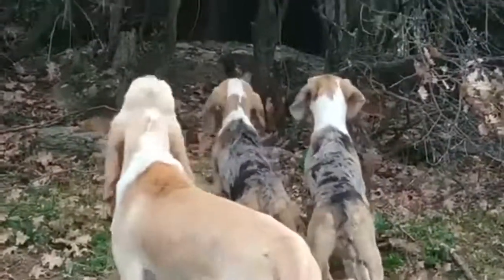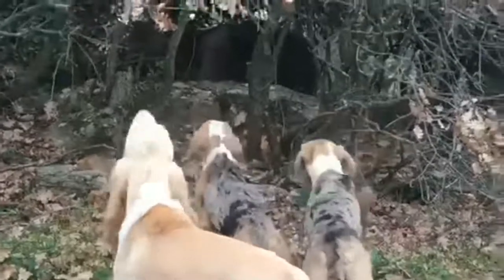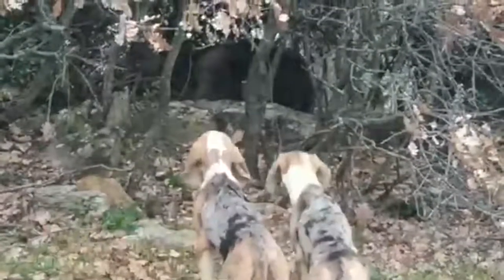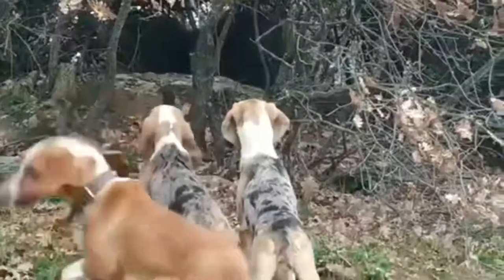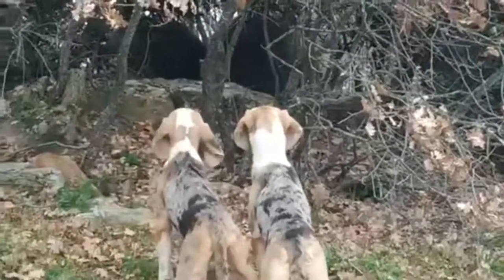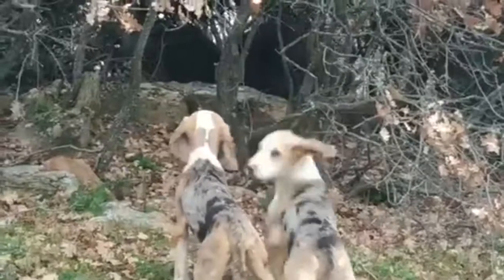Size: 47 cm to 55 cm. Weight: 20 kg to 25 kg. Hair: short. Color: blue merle or black and fawn. Life expectancy: 10 to 12 years. Gestation period: 63 days.